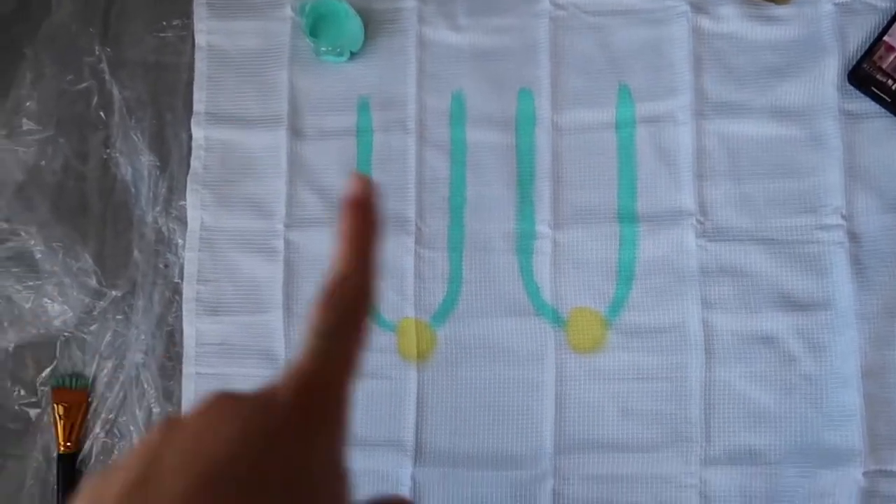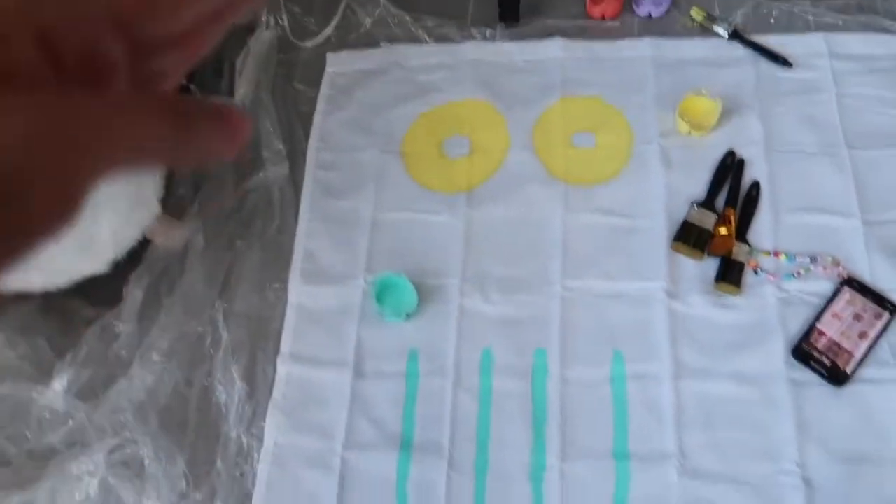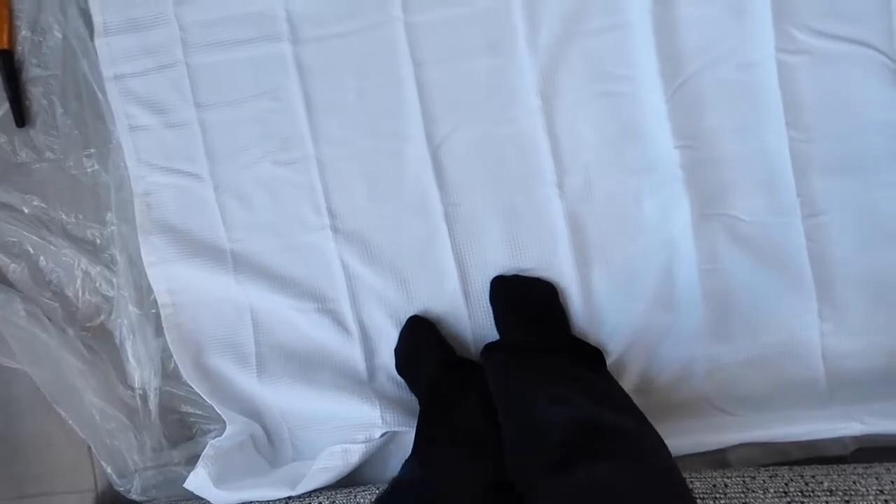Here's how we're looking so far. I think it's too matchy over here — should have done a different color. I'm going to do one more about right here, so three across and three rows, which means there'll be nine total.